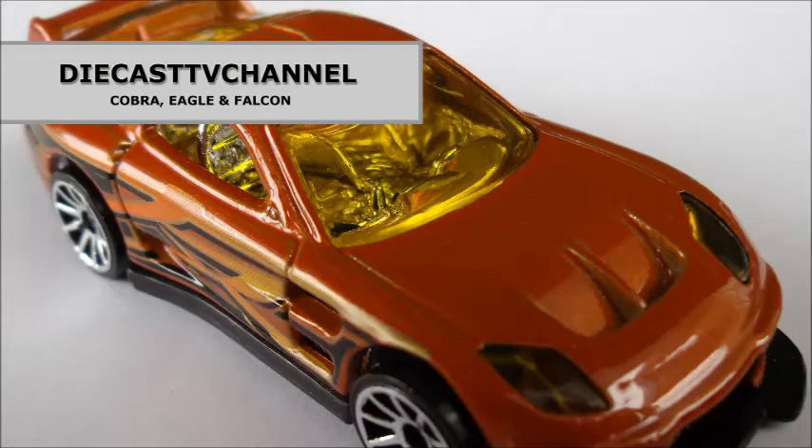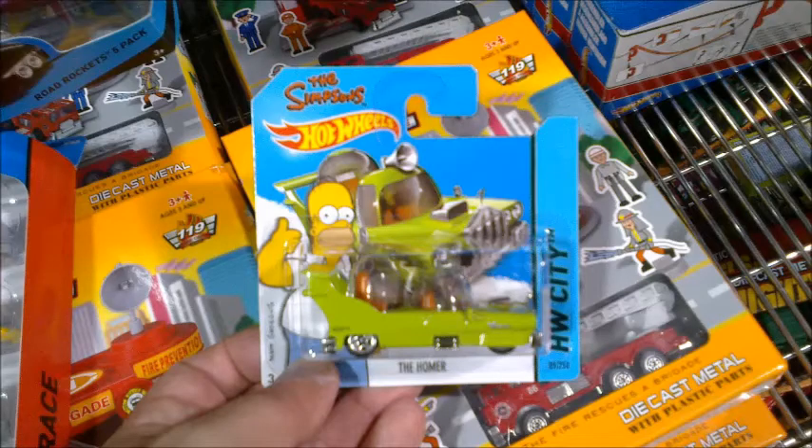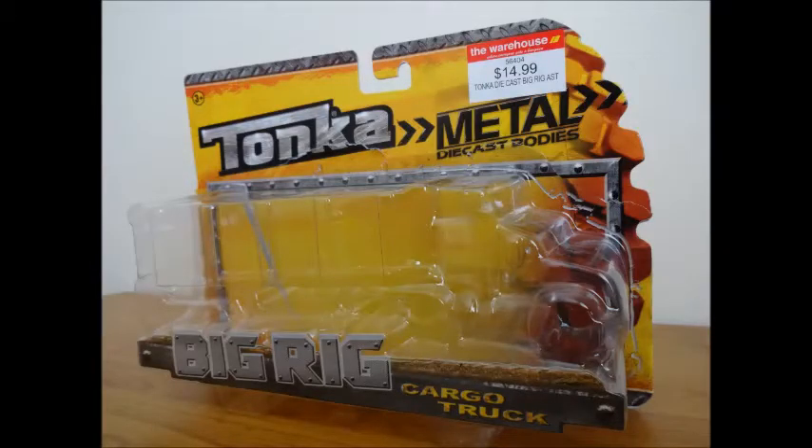Welcome to episode 139 of Diecast TV Channel. In this episode, Falcon has an update on the saga of empty Hot Wheels pegs at Kmart, Eagle hunts through some 2014 F case short cards at a Countdown supermarket, and lastly, Cobra does a Tonka diecast truck review — if he can find where he left it.